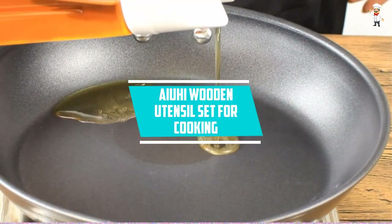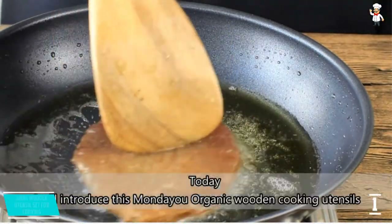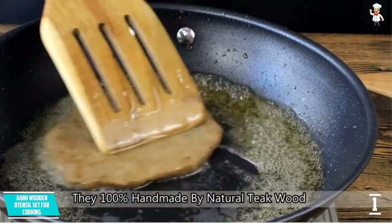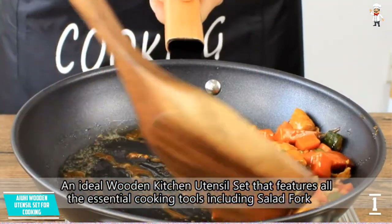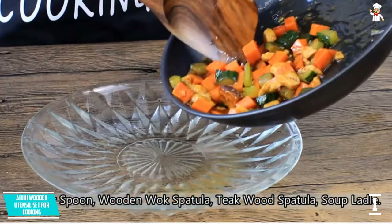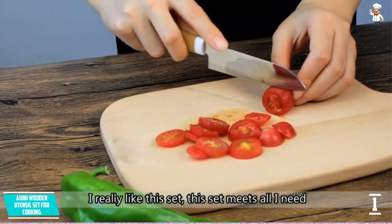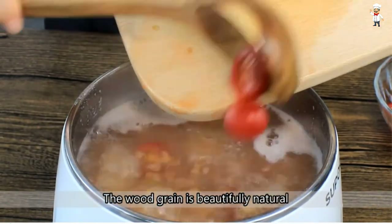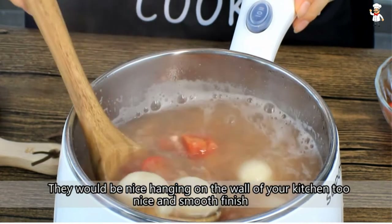At number 1: AIUHI Wooden Utensil Set for Cooking. It is made of teak wood, a kind of strong and smooth wood. These cooking utensils are 100% handmade, guaranteed to be non-toxic and eco-friendly. It will not harm your health during cooking because it does not contain chemicals. It comes with 8 pieces of cooking tools that can be used in any situation. During use, it does not stick and prevents scratching and damaging expensive pots and pans. This cooking utensil is perfect for every chef who loves to cook and also suits the classic kitchen.